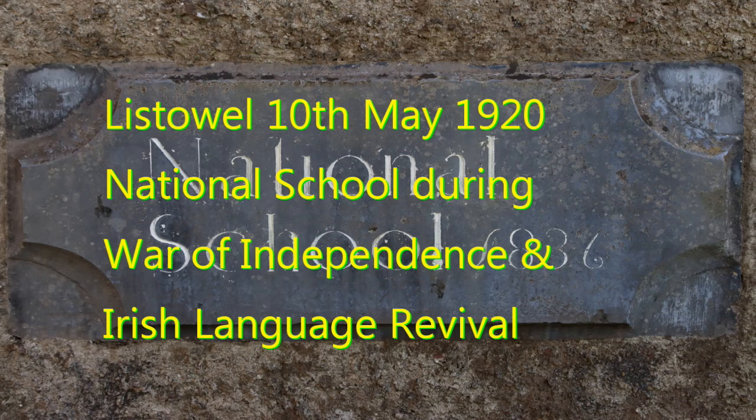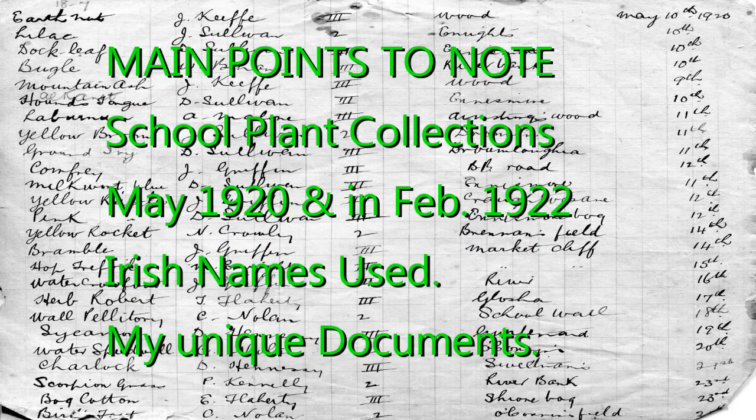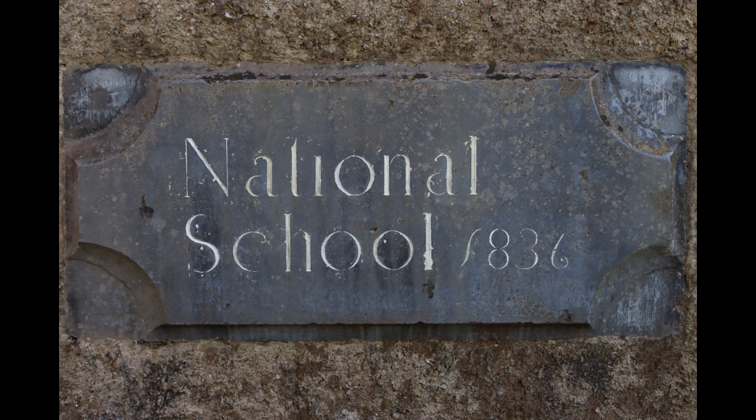This is Listowel's National School during the War of Independence and Irish language revival. Main points to note are the National School plant collections of May 1920 and February 1922, in which Irish names were used. This is a plaque from the old school on the side wall — note 'National School.' It was later that it became a boys' school.